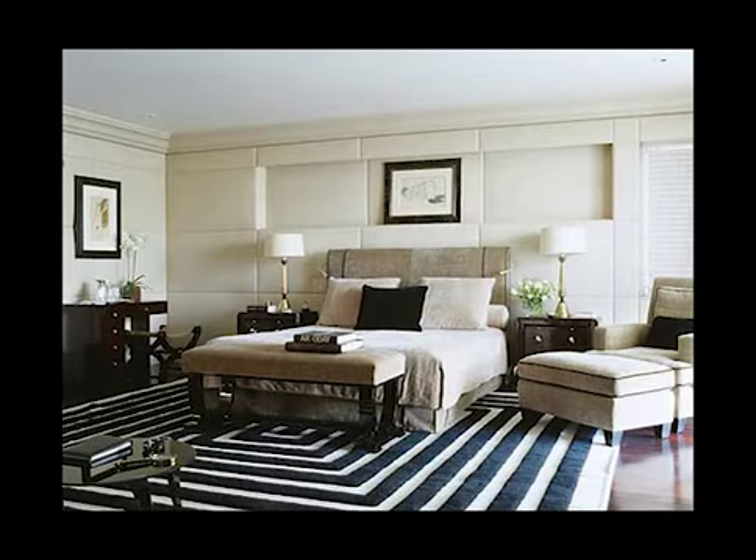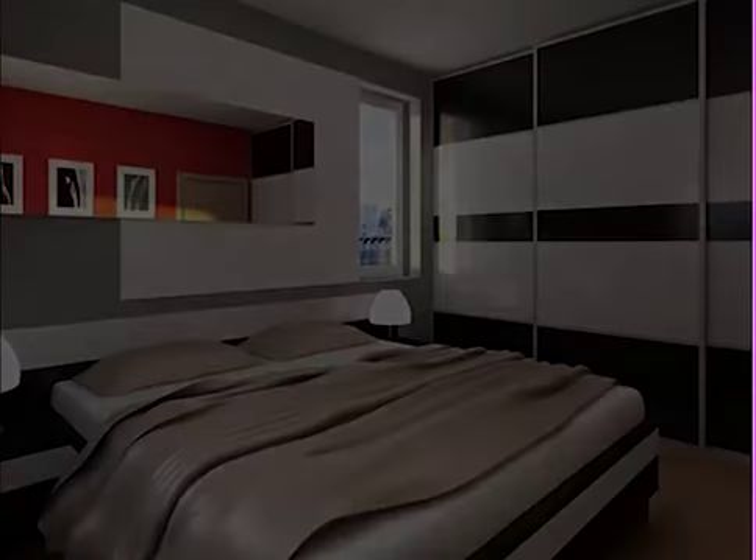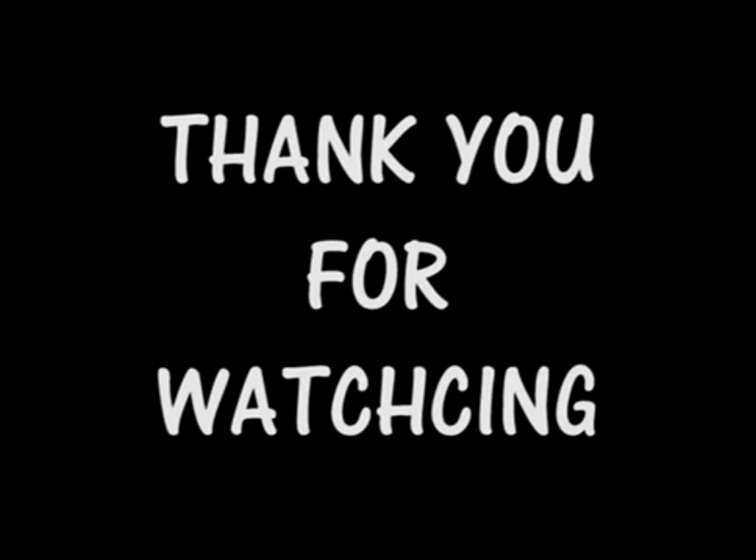Similarly, a main bedroom themed around citrus is dominated by yellow, green, and orange. Well, that was a smart idea for full-color bedroom interior design — we hope it can be useful. Thanks for watching our video. For the full article you can visit our website at hdecor.com.